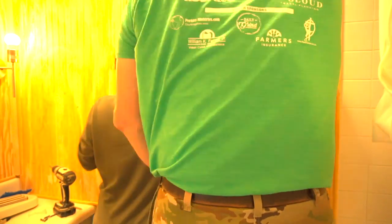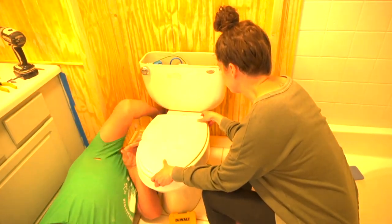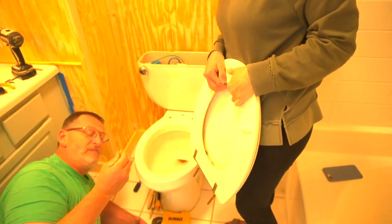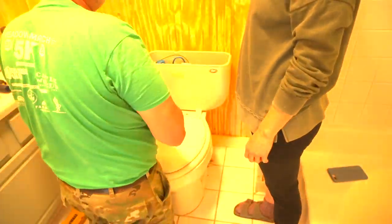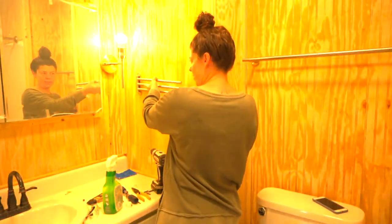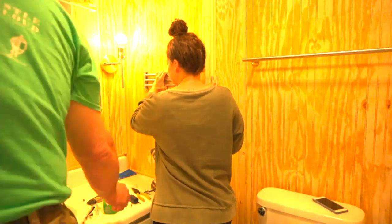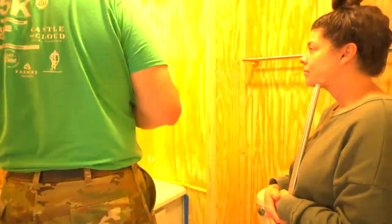Instead of replacing the entire toilet — which was original to the house — we just replaced the toilet seat, which makes such a huge difference. For hand towels, I purchased a hand towel holder from Ikea where you can hang three hand towels at a time, and I really loved the way that looked.